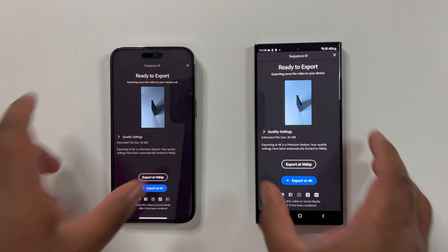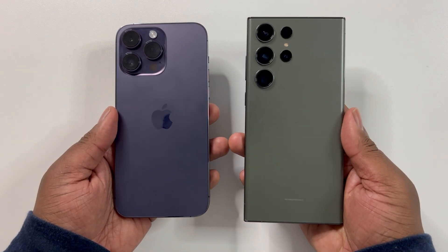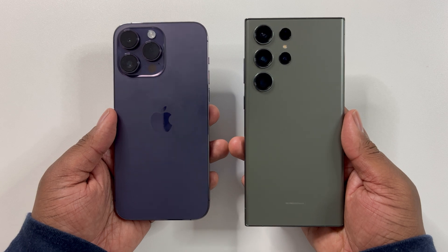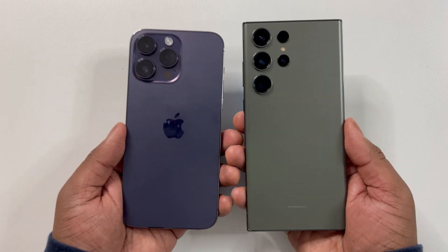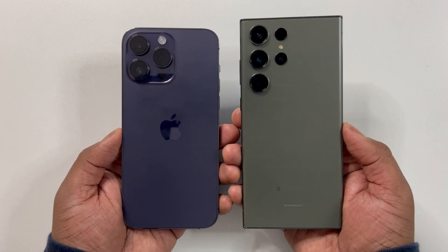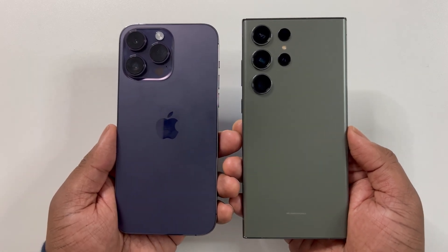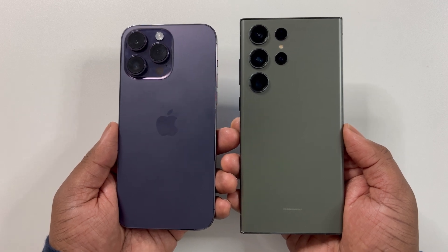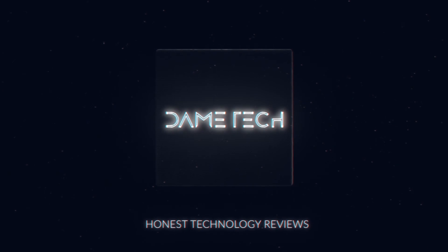It seems for now the iPhone still remains on top between both of these flagship phones. However, I am slightly confused on how the iPhone still beats the S23 Ultra in gaming despite the huge GPU gains. Anyway, let me know in the comments your thoughts and other potential phones you'd like me to compare in this format. Thanks for watching, and see you all next time.